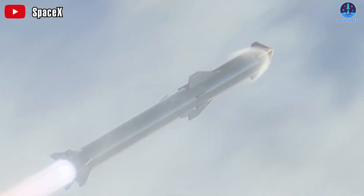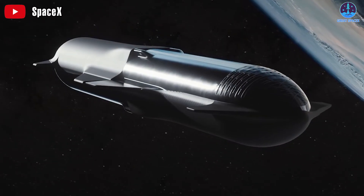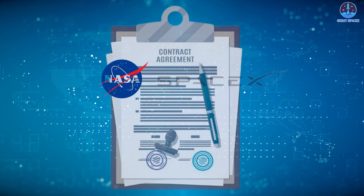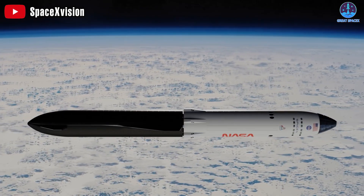Here's a funny fact: Starship can't go to the moon on its own. It needs a buddy to refuel it in space. That's why NASA gave SpaceX 53 million US dollars to show off their space gas station skills.